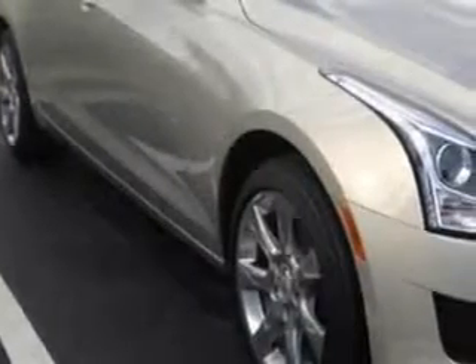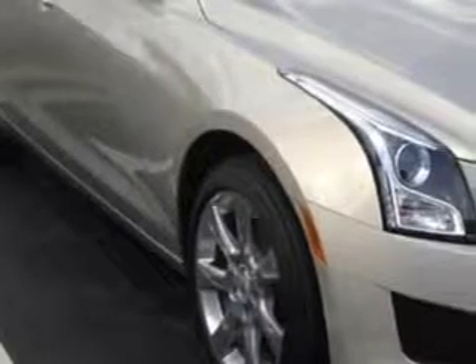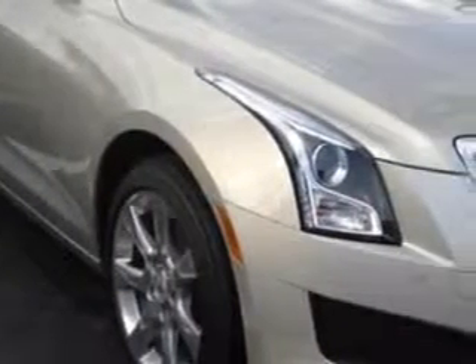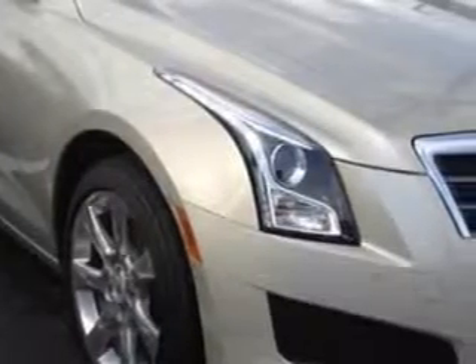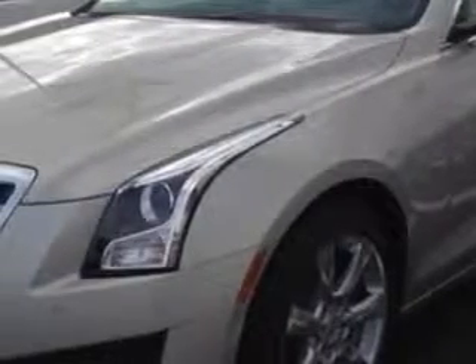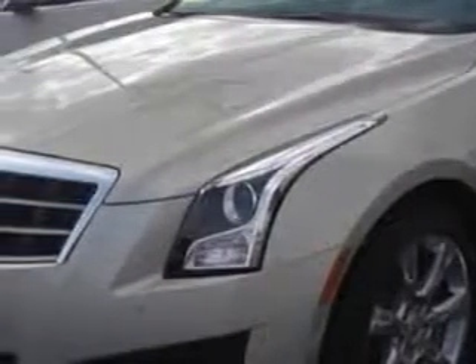Check out this Silver Coast Metallic 2014 Cadillac ATS, equipped with a 4-cylinder engine and an automatic transmission. Enjoy an exceptional 33 miles to the gallon on this great car, with features like Sirius XM Satellite Radio, OnStar Communications System with 1 Year of Directions and Connections Plan, and Halogen Headlights.